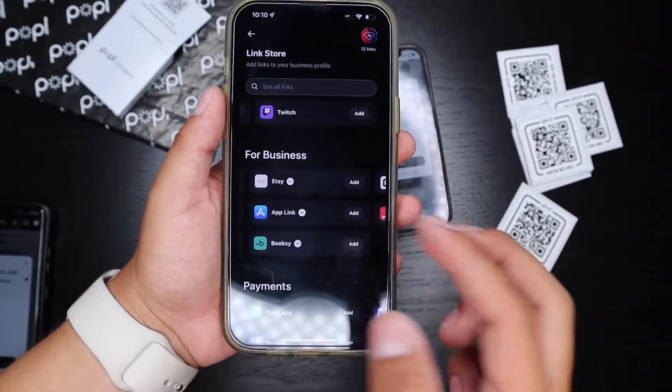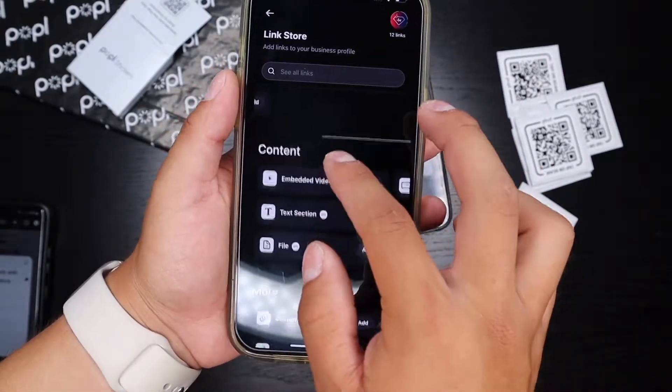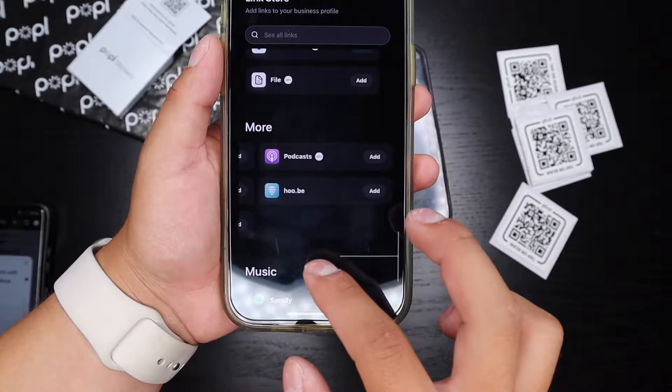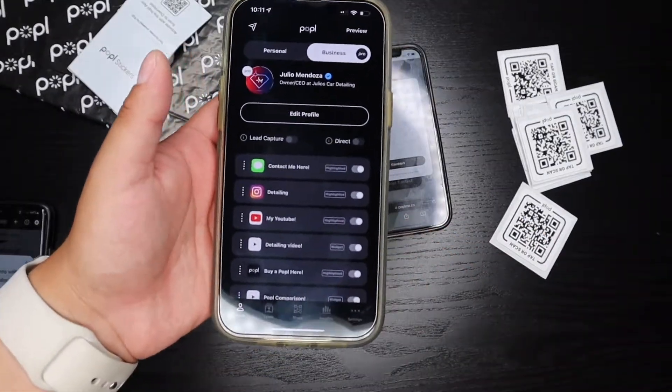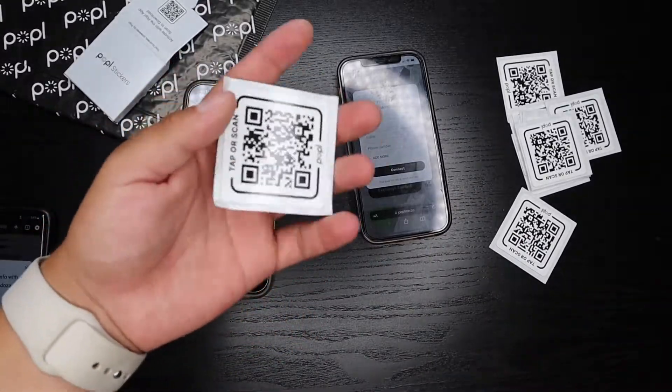When something says 'Pro,' that means it's a Popple Pro exclusive link, so you'd have to pay for the Popple Pro membership to unlock those. With Popple Pro you also get the ability to add content like music and other exclusive apps to your page.